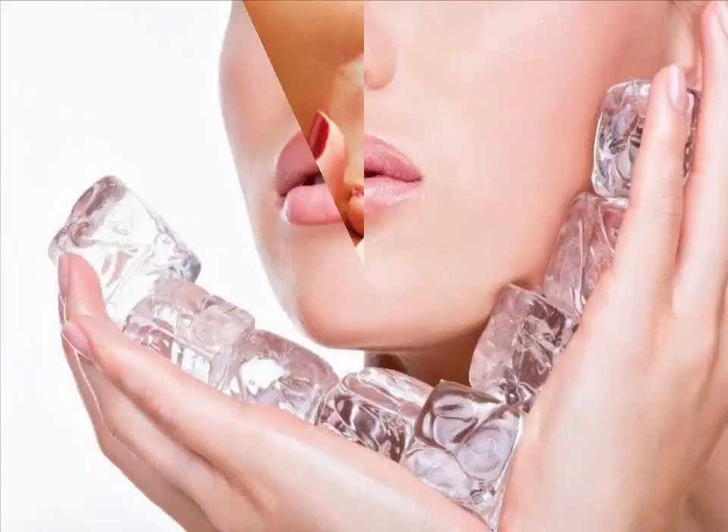Rubbing an ice cube over your face will increase the circulation of blood to your skin and leave you with a lovely rosy complexion. That increase in circulation will also help promote the growth of new skin cells, so it will improve your complexion in the long term as well.